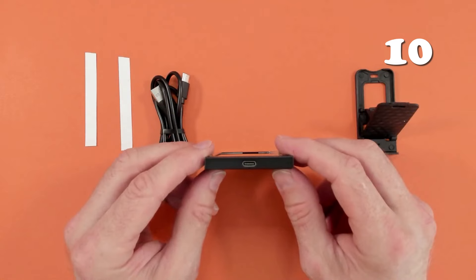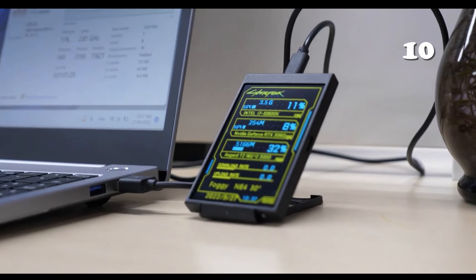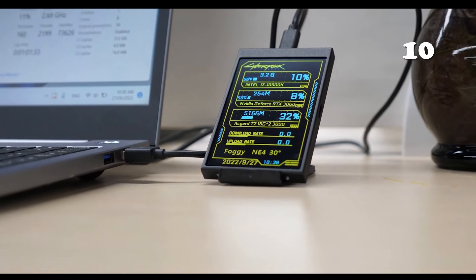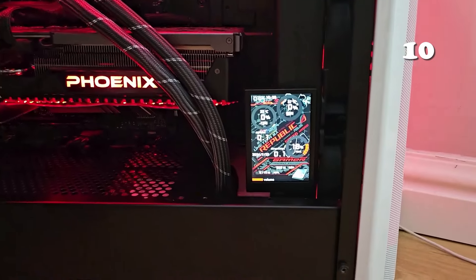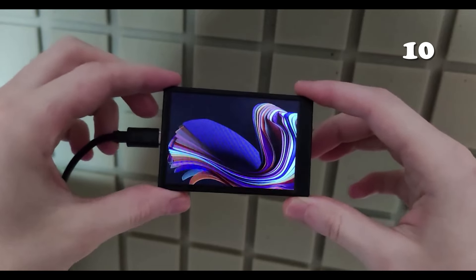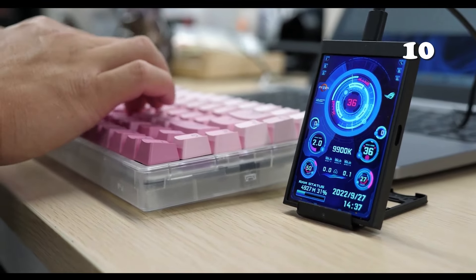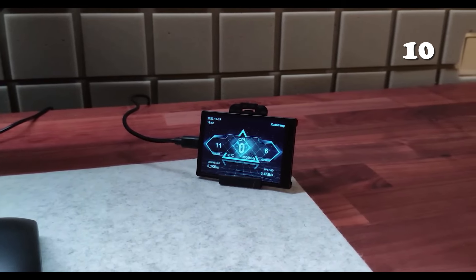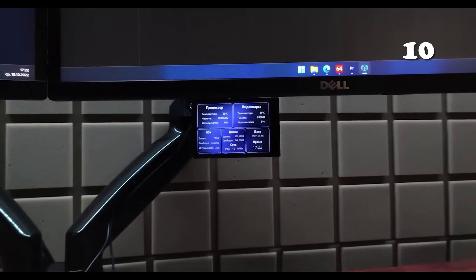Want to keep an eye on your PC's performance in real time? The 3.5-inch IPS LCD secondary screen connects via USB Type-C, providing at-a-glance monitoring for CPU, GPU, RAM, and HDD data. It's plug-and-play with no drivers needed, and supports multiple themes with brightness adjustments. Perfect for tech enthusiasts, this compact display easily rotates and adapts to your workspace, ensuring your system's vitals are always in view without occupying main screen space.